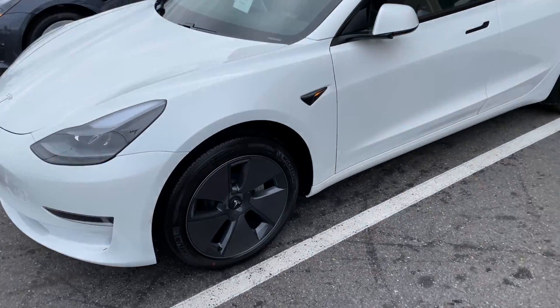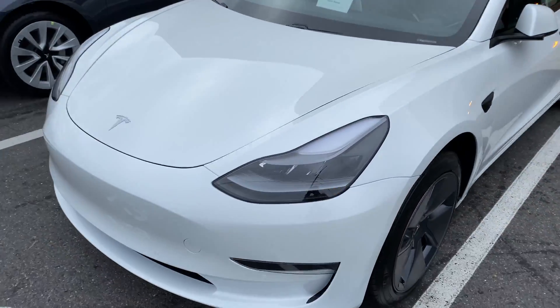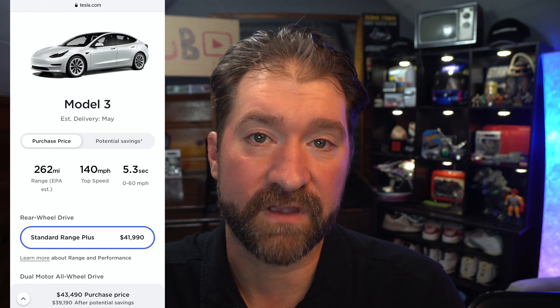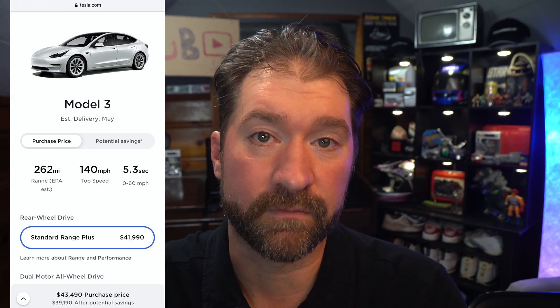No supercharger equals no long trip, period. So we got online and got very lucky. We snagged up one of the new LFP Model 3s just as they were being released in the existing inventory. Our total wait time for delivery was two weeks, and that was September of this year. I think you're looking at April or May at the time of this recording for a Model 3 Standard Range Plus. So I do consider myself very lucky.